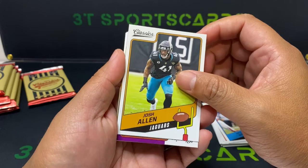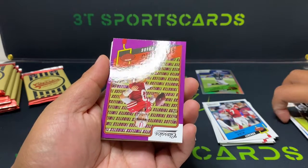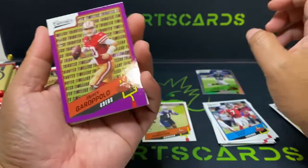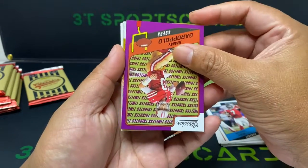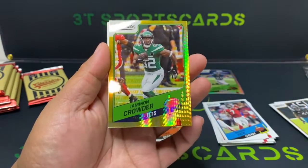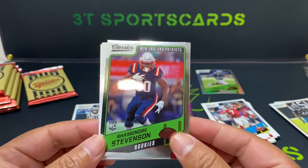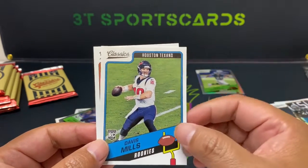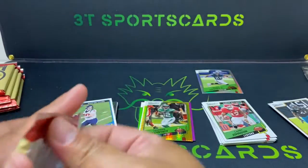Something shiny in here — take it, Josh Allen! This Jimmy G Timeless Tribute is numbered — 39 out of 50. What is this? Jets. Classics Jameson Crowder — this is seven out of 99. Nice card! Shot Stevens, Larry Johnson, Davis Mills, and Marie Rogers. Not bad, not bad, not bad. We got some short prints coming.